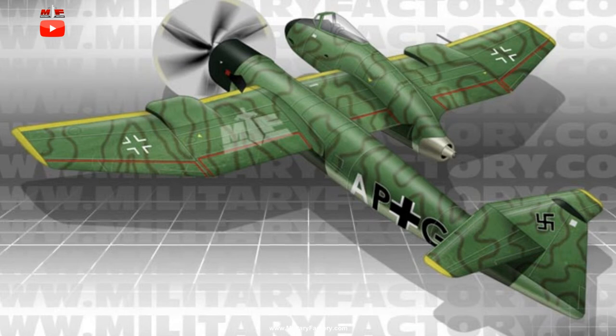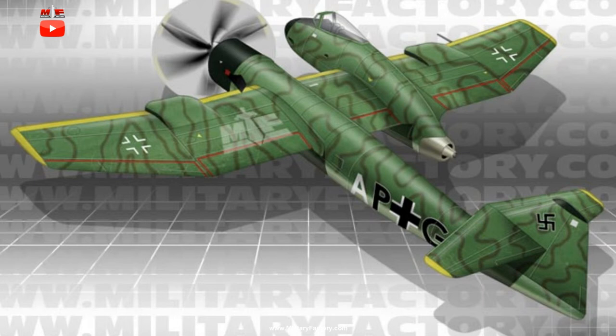Proposed armament, to help fulfill the ground attack requirement, was 2× 30mm MK-103 cannons paired with 2× 20mm MG-151/20 cannons, all concentrated in the cockpit nacelle. For bombing runs, the aircraft was designed to carry up to 1,100 pounds of bombs through the internal bomb bay found in the fuselage.